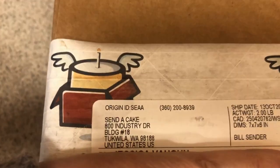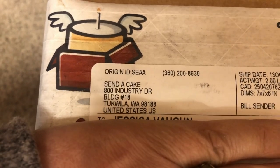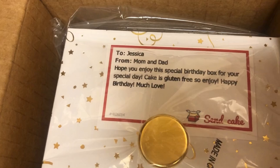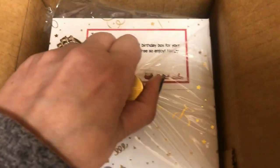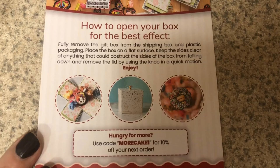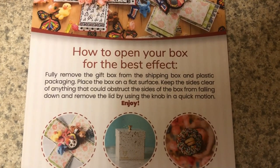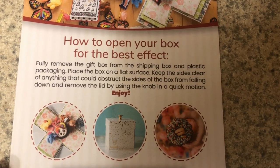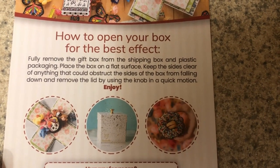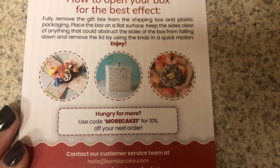There's a box — I think it must be a birthday present. I'm wondering if it's from my mom since she told me she was sending something. It's from Syndicate — no idea what it is. Actually, it is from my mom! Here's their little message. Here's some information: it says to fully remove the gift box from the shipping box, place it on a flat surface, keep the sides clear of anything that could obstruct the sides of the box from falling down, and remove the lid using the knob in a quick motion.